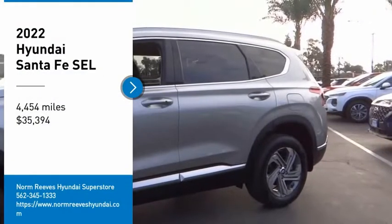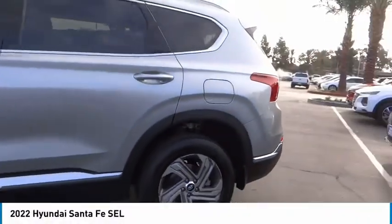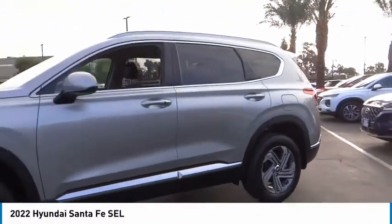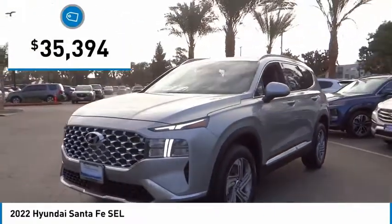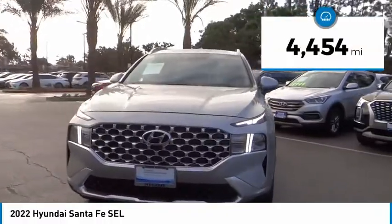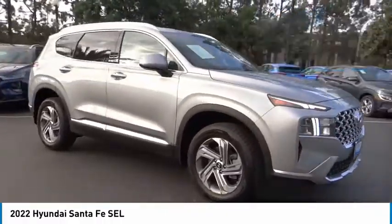Make a great choice today with the 2022 Santa Fe — style, quality, performance, value. Need we say more? And it is priced below $40,000. This vehicle has less than 5,000 miles. Here are some of this vehicle's great options.